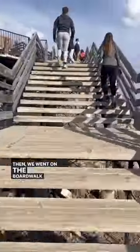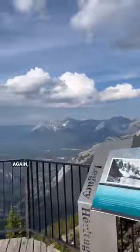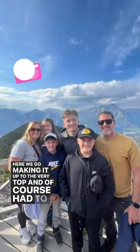Then we went on the boardwalk trail up to the top to Sulphur Mountain. This is going to be the highest point that you can get to, and again, gorgeous views throughout the whole time there. Here we go, making it up to the very top, and of course, had to grab a family picture.